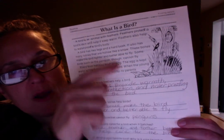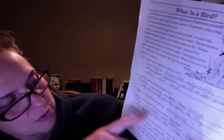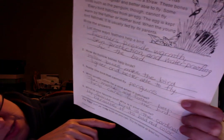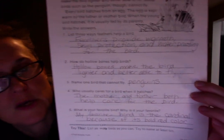So everything I'm writing here I got from this story. Who usually cares for a bird when it hatches? The mother and father both help care for the bird. Number five: what is your favorite bird and why? My favorite bird is the cardinal because of its bold red color. So there you go — writing in complete sentences is a good thing.